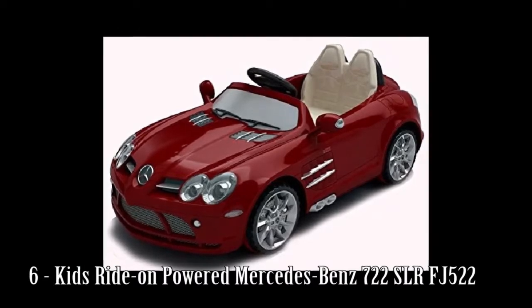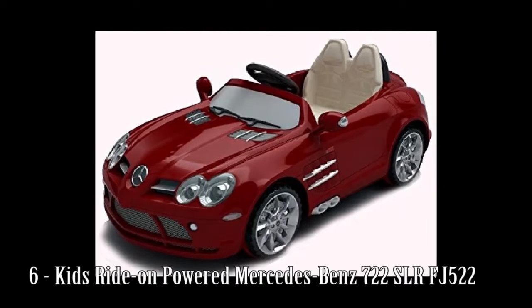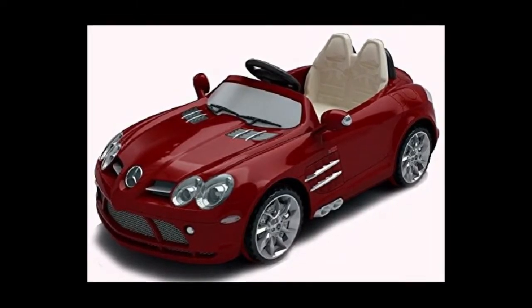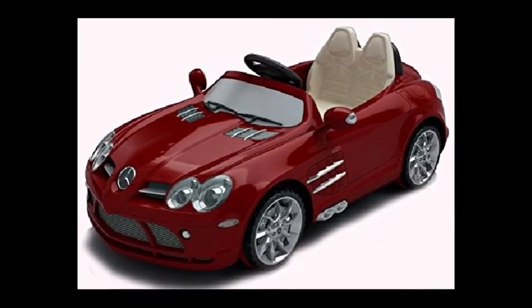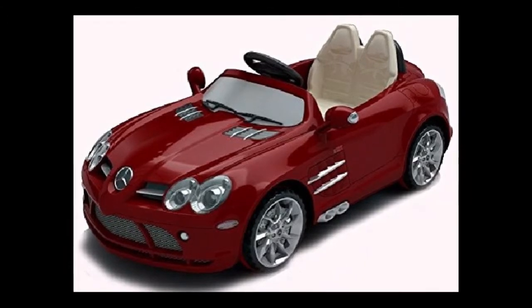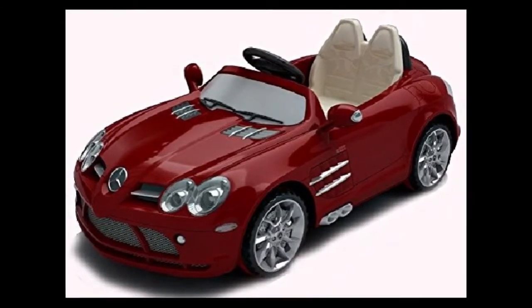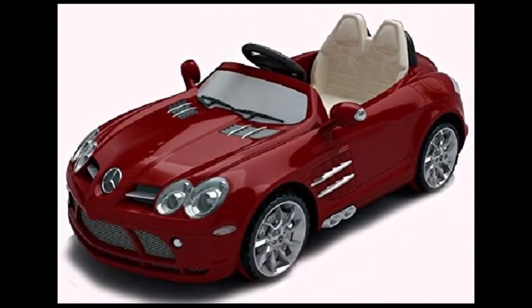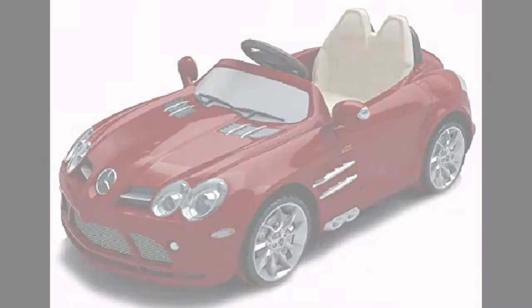Number 6: Kids Ride-On Powered Mercedes-Benz 722 SLR FJ522. 2 motors, 2 batteries, age 3 to 7, maximum loading 30 kg, motor 6W x 2 PCS, speed 5 km/h, battery 12V 7AH 1PC.